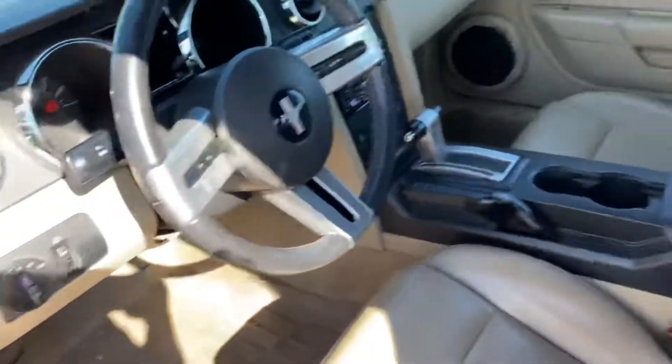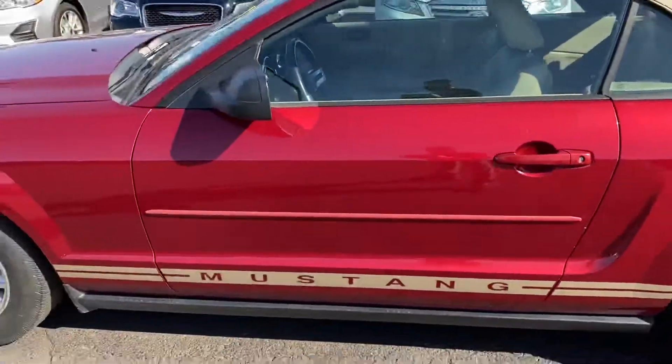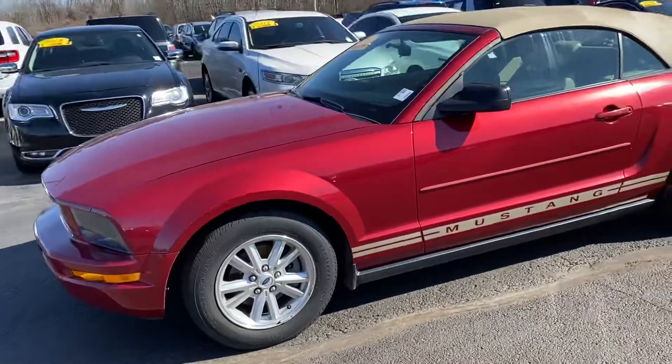If you have any other questions or want me to point anything else out, please leave me a message or text my number listed down below. Thank you again for choosing Balestas Ford.